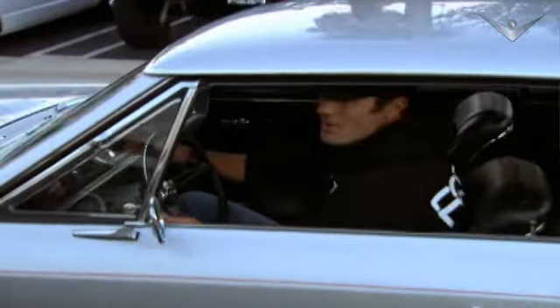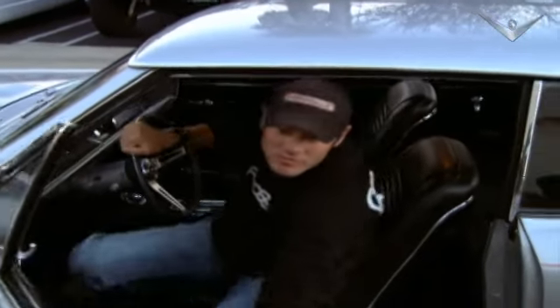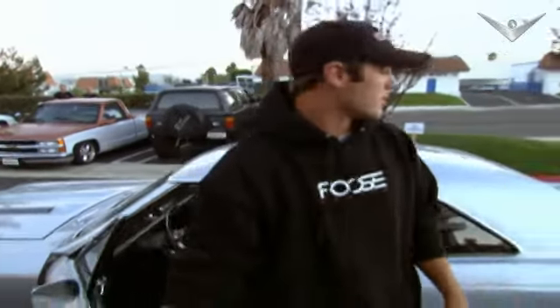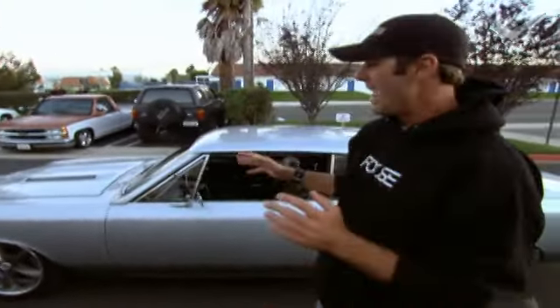Permagrin! I got permagrin! Squeaked a few tires, set off a few alarms. You know what the thing is? I don't care who they are — car person, non-car person — everybody checks out this car as you're passing them on the road. That is a work of art.